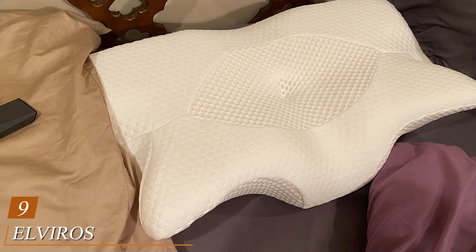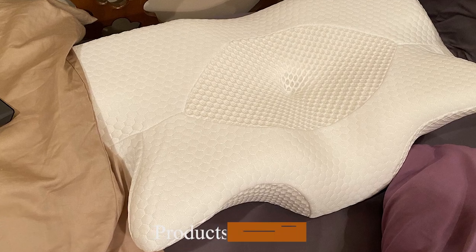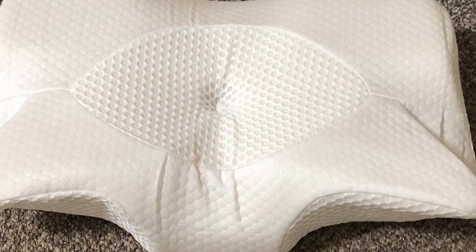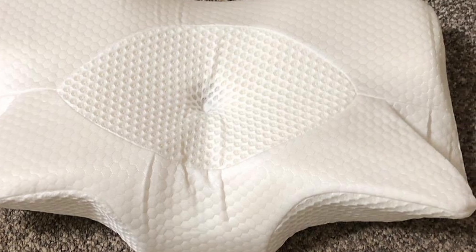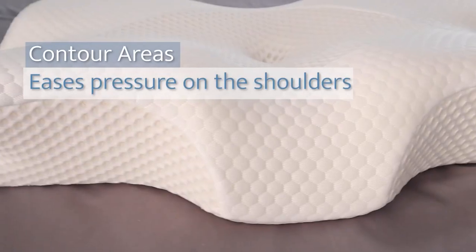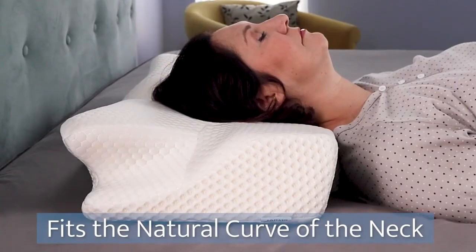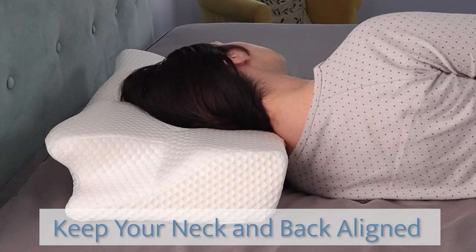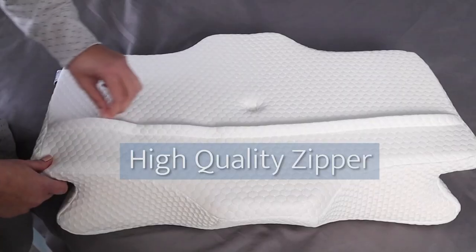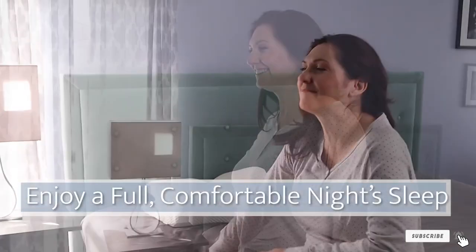Next at number nine, we have the Elvira Cervical Memory Foam Pillow — a contour pillow for neck and shoulder pain. This memory foam pillow is an excellent option for people who suffer from discomfort and pain in the shoulder region. The Elvira is a contour design pillow that perfectly supports and aligns your head, neck, shoulder, and back. Moreover, it is excellent for reducing stress on the cervical vertebrae and spine. It helps improve sleep and relieves neck and shoulder pain and discomfort, rejuvenating your body. The pillow is well designed to follow the natural curve of your body, keeping air passages optimal for less snoring and more restful sleep.